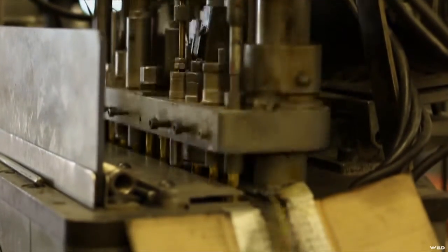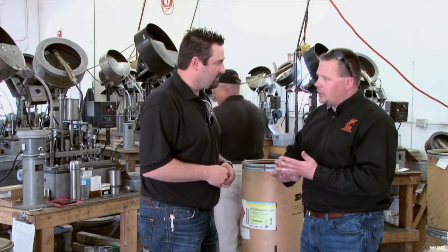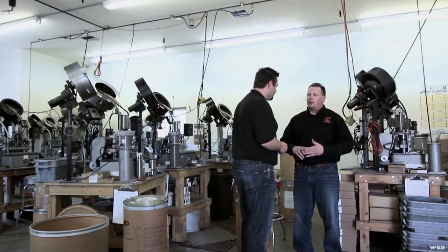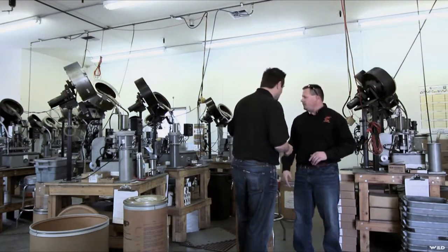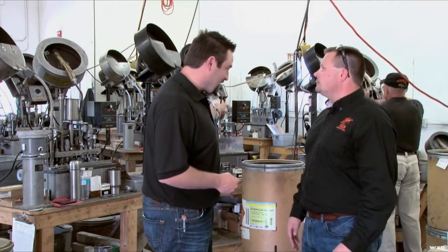We have processes in here where he's checking them every hour, and then another check after every time the machine stops — for lunch, after a break, or something. There's a whole separate set of checks on the entire machine every two hours. So you're seeing about six thousand pieces per machine per hour.